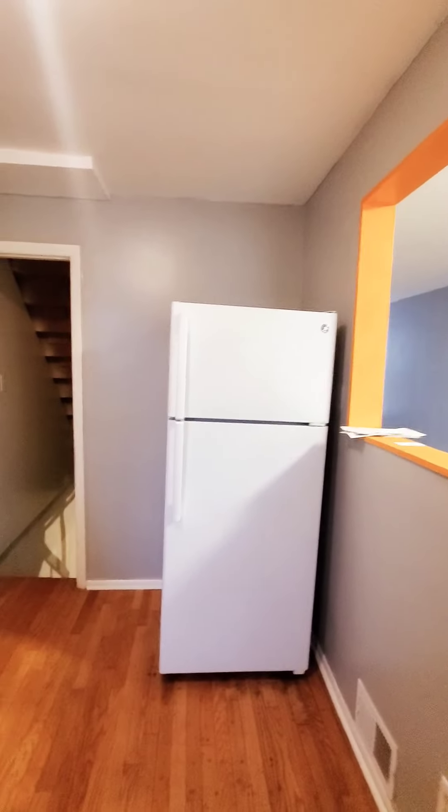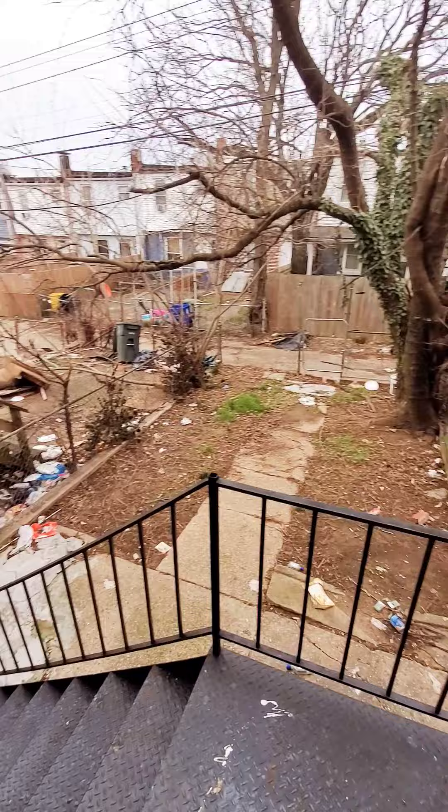Come on back in. Living room and dining room. Kitchen. You have a fenced-in rear yard.